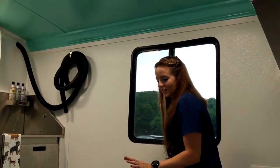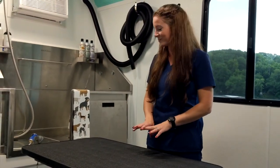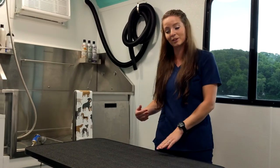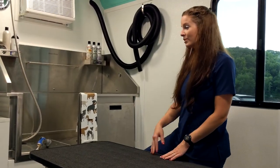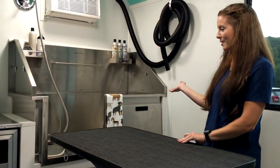Here I have a hydraulic table, so I no longer have to lift those large dogs. They can simply walk up onto the table at its lowest level, and then I pump it closer to the tub where I will give them their bath.